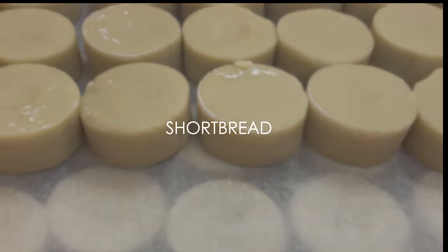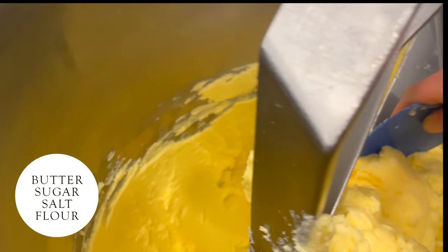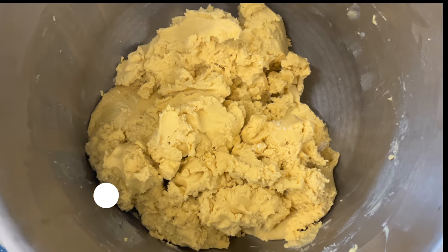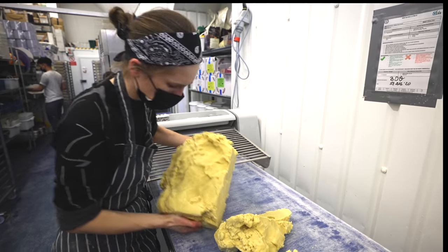Now we will do a big batch of sablé, which we normally do once or twice per month. We grab the butter and mix with sugar and a bit of salt till smooth. Add flour and that's pretty much it. We transfer this mountain of dough into a container and leave it to relax and chill.